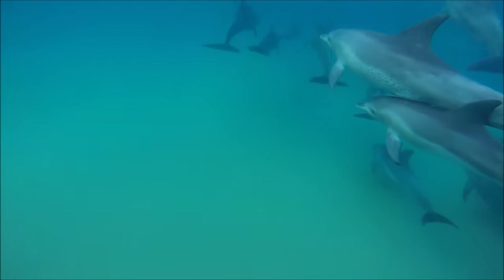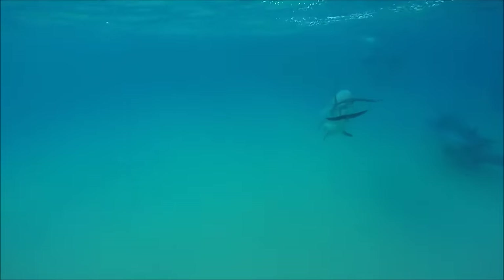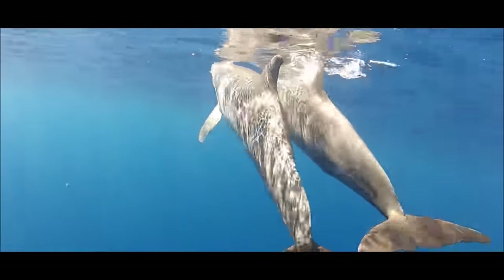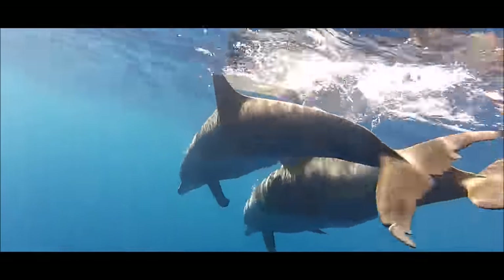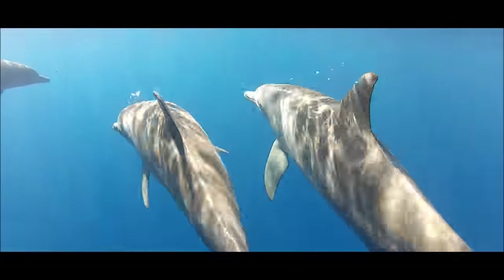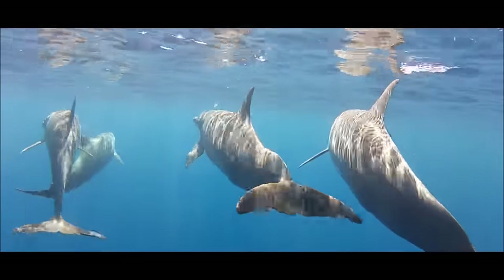Even though they live in the water, dolphins are mammals. That means they are warm-blooded, they feed their babies milk, and they must come to the surface of the water to breathe air. Dolphins breathe air through a hole on the top of their head called a blowhole. When they go underwater, dolphins close their blowhole tight.